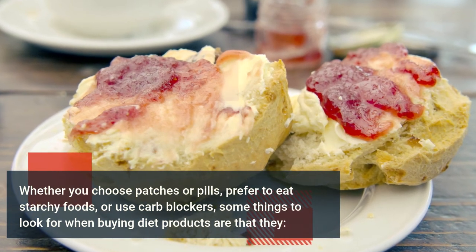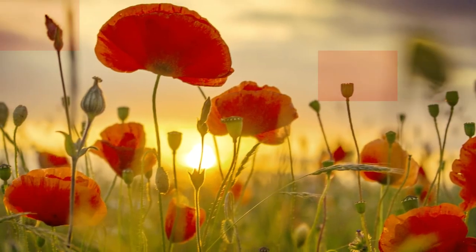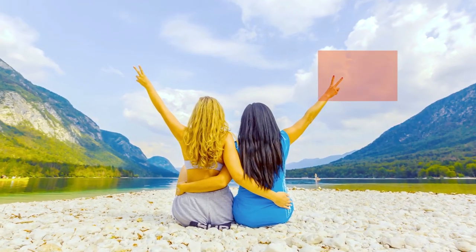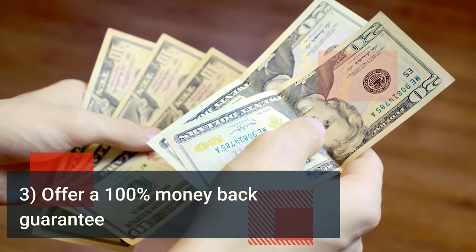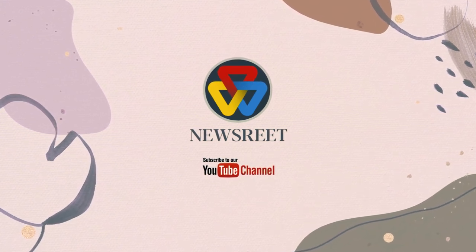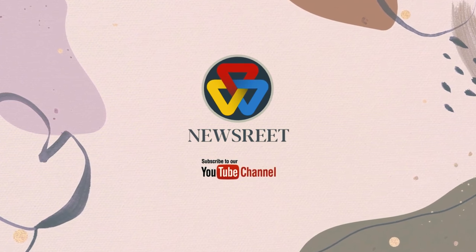Whether you choose patches or pills, prefer to eat starchy foods, or use carb blockers, some things to look for when buying diet products are: one, they contain all natural ingredients; two, they do not have harmful side effects; three, they offer a 100 percent money-back guarantee. If you enjoyed the video, don't forget to like, comment, share, and subscribe to Newsre.